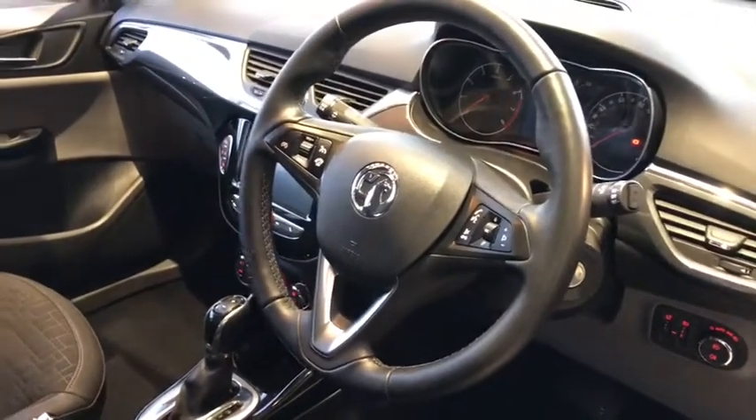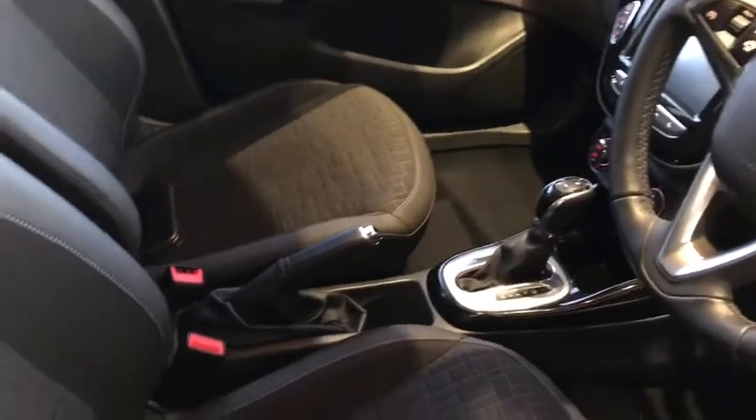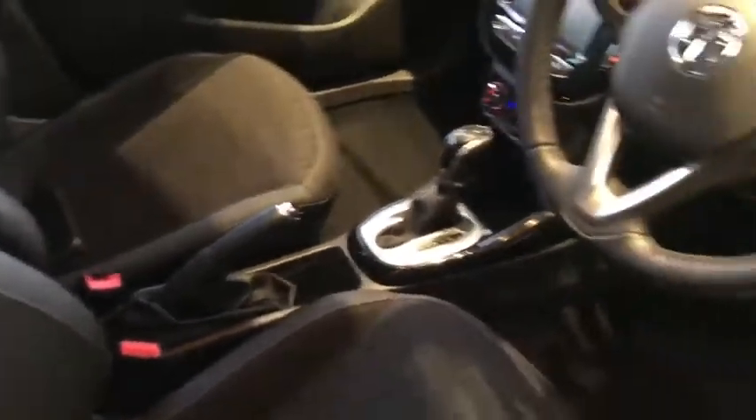You will benefit from a heated front windscreen, heated seats, and heated steering wheel — so the full winter pack. Again, the seats are pristine, nice and tidy throughout.